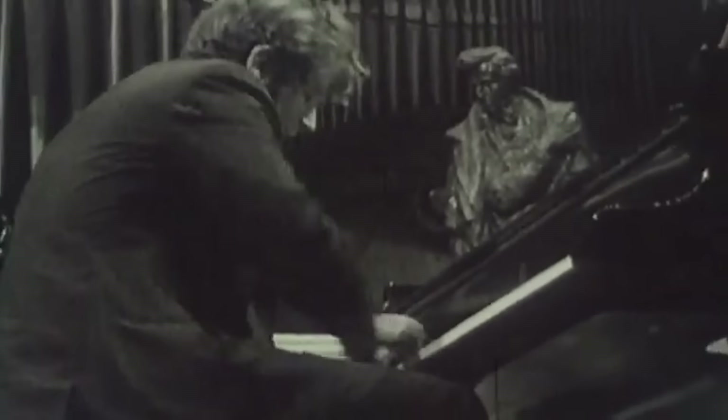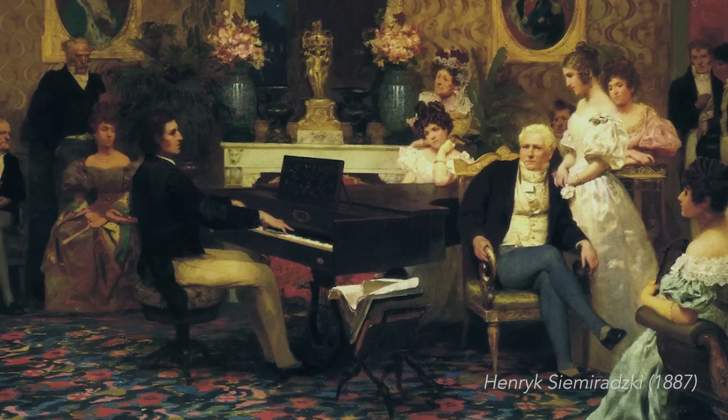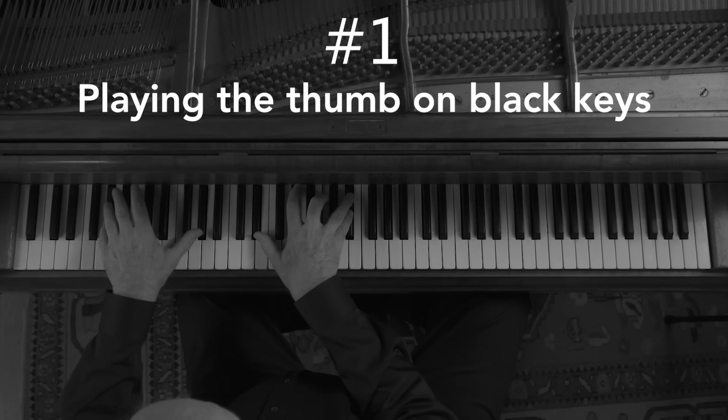In the case that Chopin didn't invent some of the things I'm talking about, he certainly championed them in a most public way. Number one: playing the thumb on black keys.